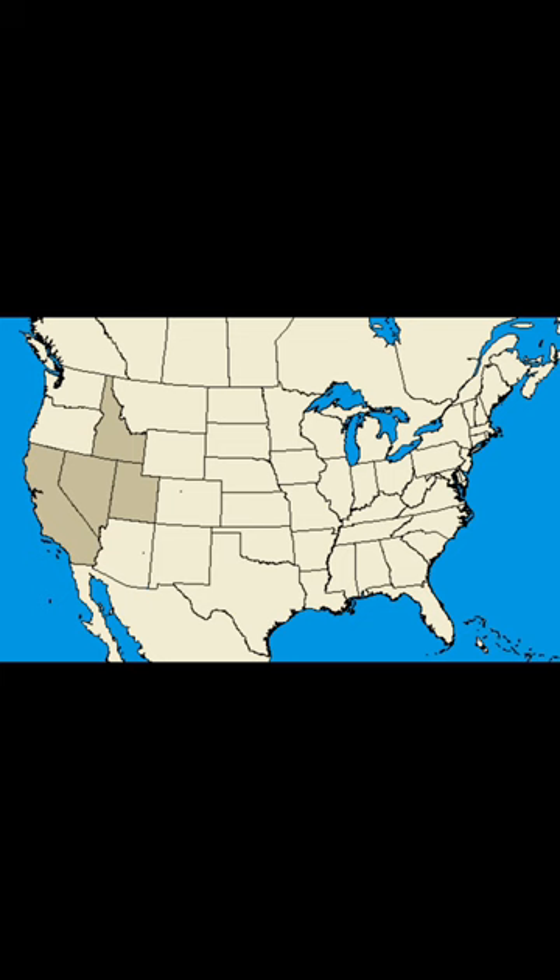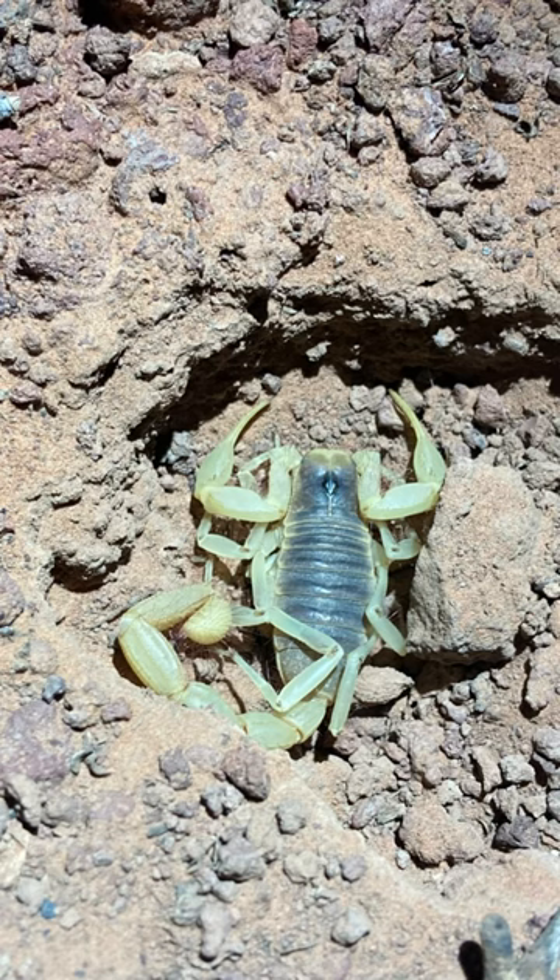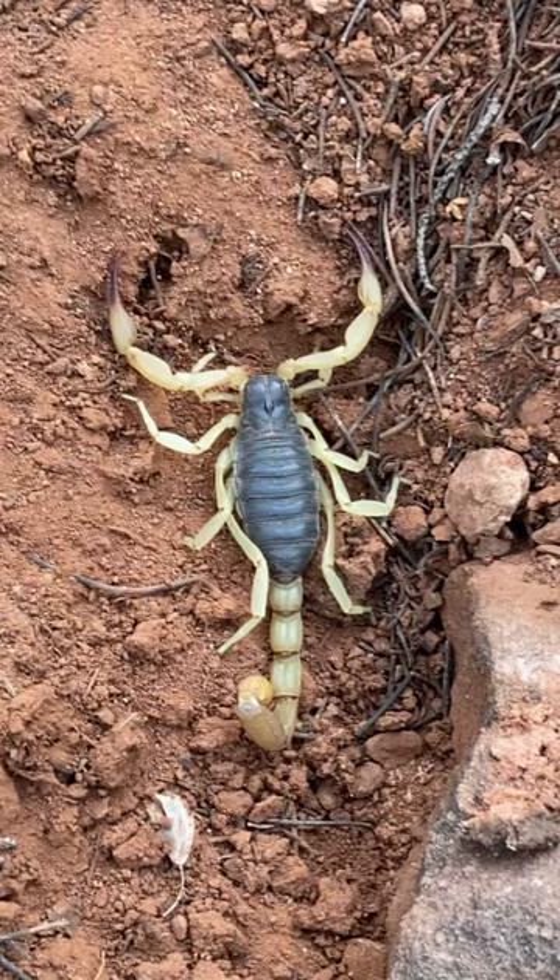Next, their structure and appearance. Desert hairy scorpions can grow up to 7 inches long and have a mostly gray abdomen. Black hairy scorpions, on the other hand, are smaller and have an entirely black abdomen plus red claws at the front.